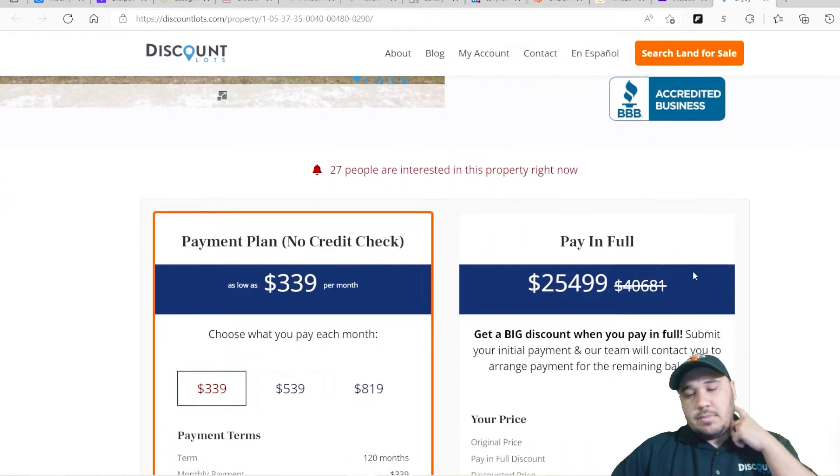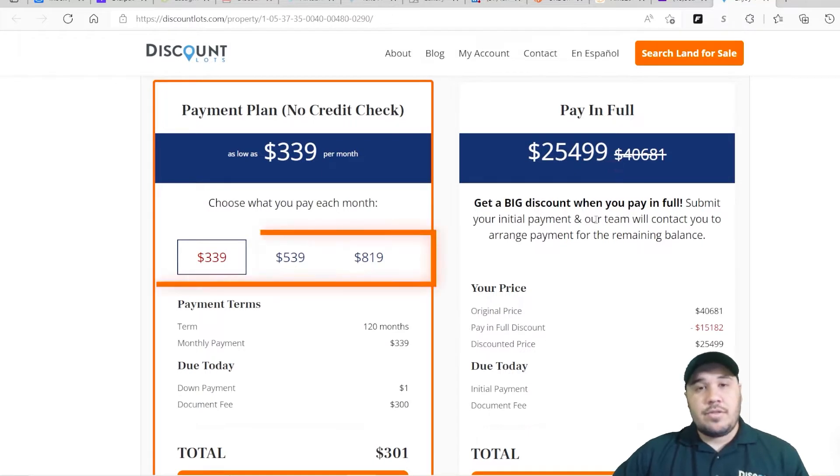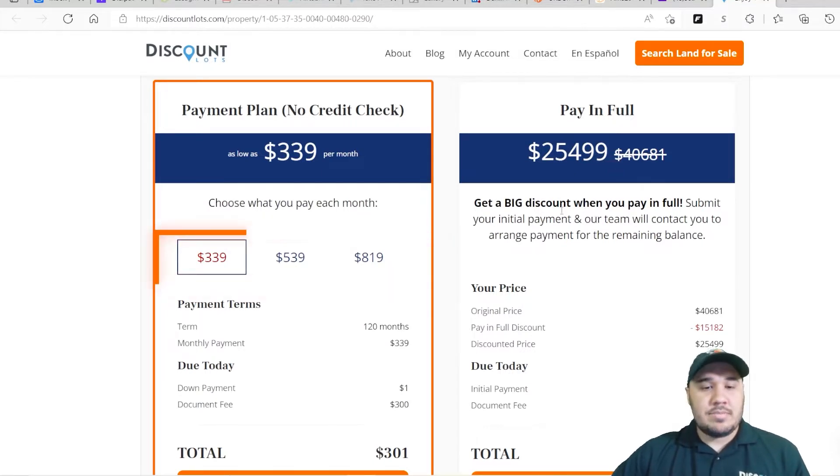This property goes for $40,681, or we offer a cash price of $25,499. We do offer three different payment plan options for this property. It starts at $339 a month for 10 years. If you do the math on that, it comes out to $40,680 — exactly one dollar short of the sale price. So you can do this property for just $339 a month.